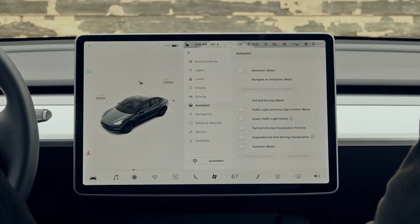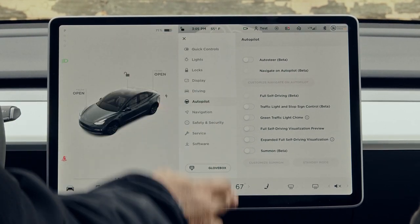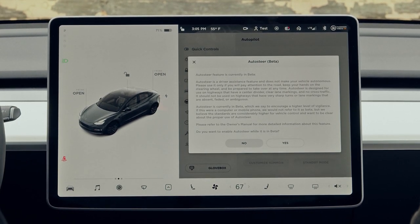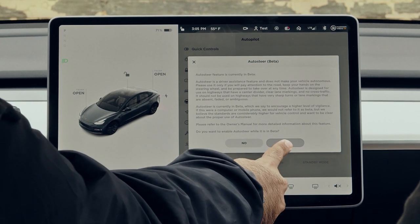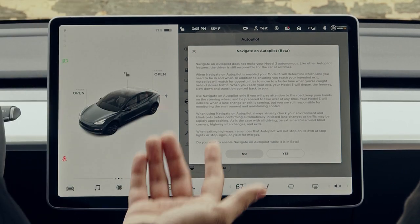If you look here in the autopilot settings when you first get in the car, all of the autopilot features are off. So let's try and turn on all the features. Turning on autosteer: 'Autosteer features currently in beta. Autosteer is a driver assistance feature that does not make your vehicle autonomous. Please only use it if you'll pay attention to the road.' Enable that and you get another warning.